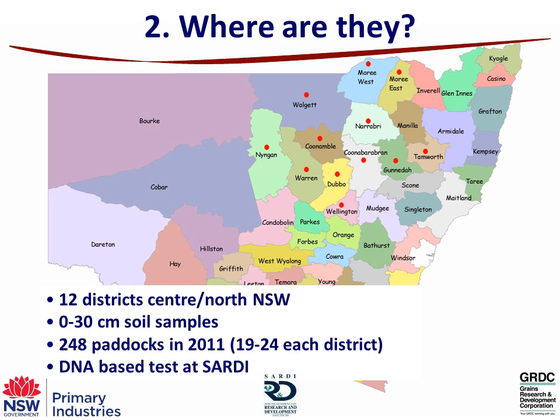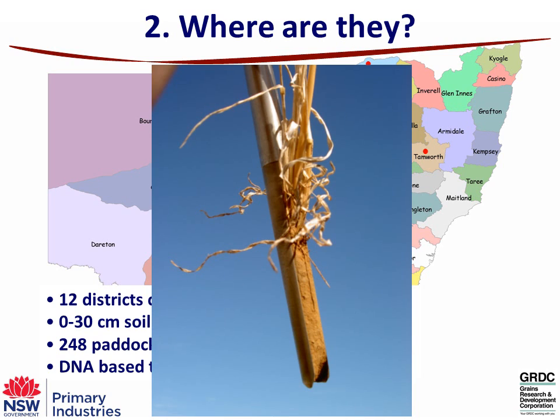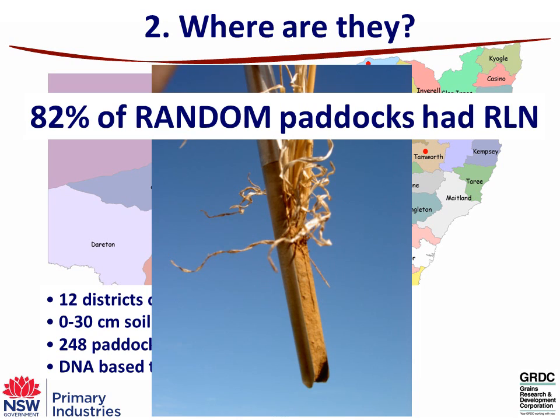In 2011 we basically surveyed 248 paddocks across that region with at least 19 to 24 in each district. We use a soil corer and collect at least 20 samples across a one-hectare trial area. The idea is you need to target the old rows because that's where the roots will be concentrated — if you target the old rows you'll pick up where the nematodes are.